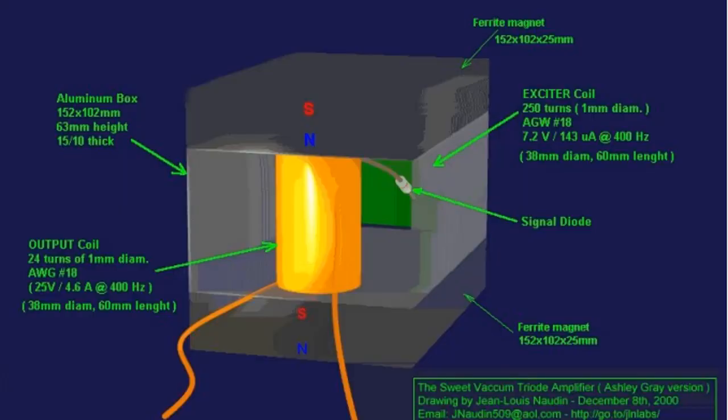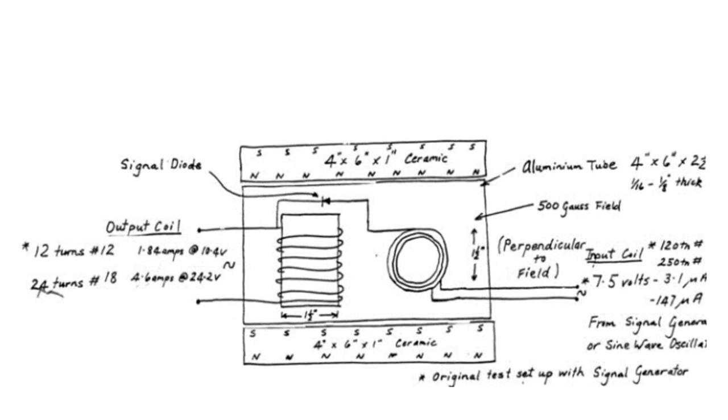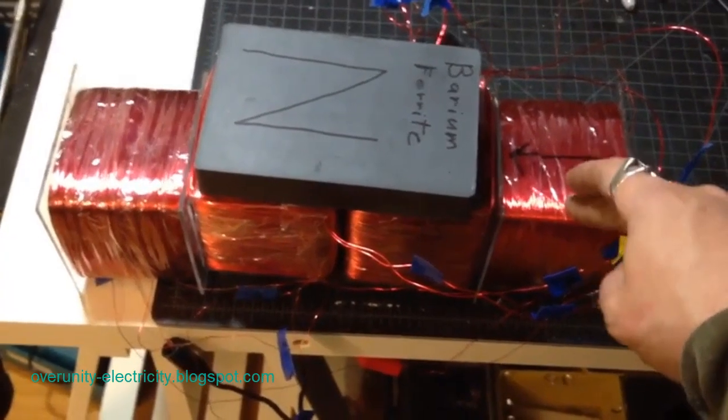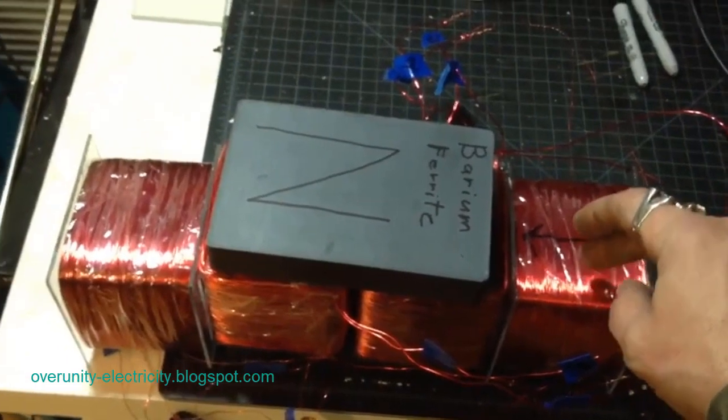The vacuum triode amplifier invented by Floyd Sweet consists of two ferrite magnets and two to four coreless wire coils. It is self-powered in the preferred configuration and produces an excess of 1 kW of 120 VRMS 60 Hz power in the form of energy that resembles electricity. This energy is referred to as negative energy. The VTA development history, its anti-gravity characteristics, negative energy properties, and some of the personalities involved are discussed.